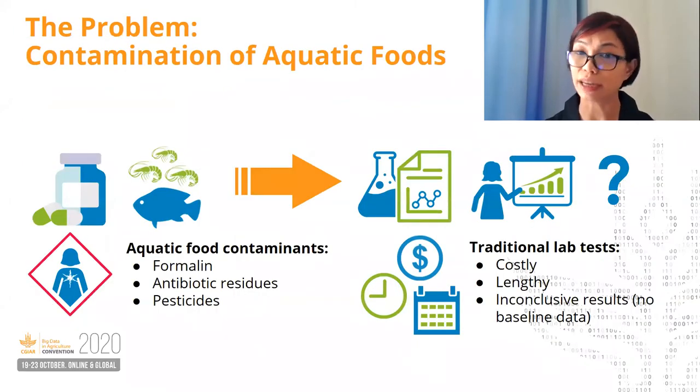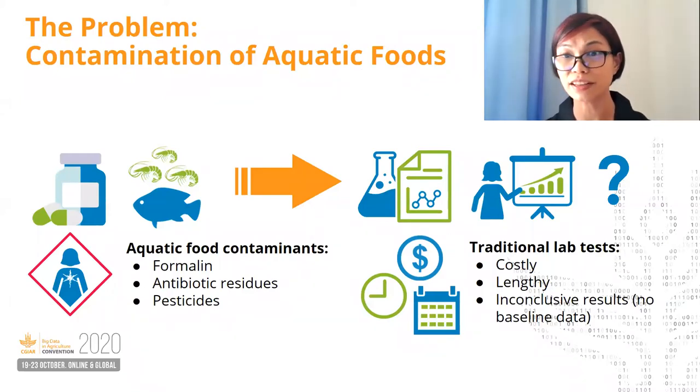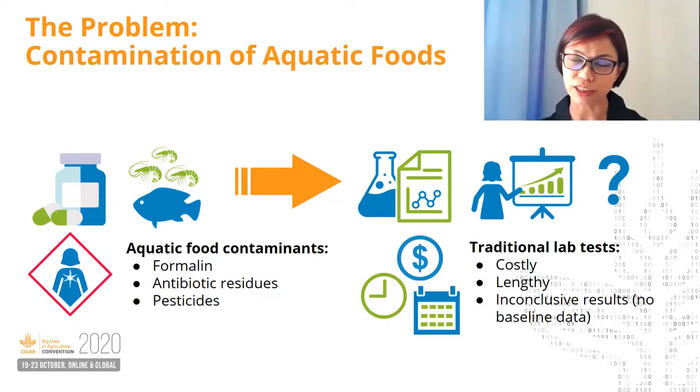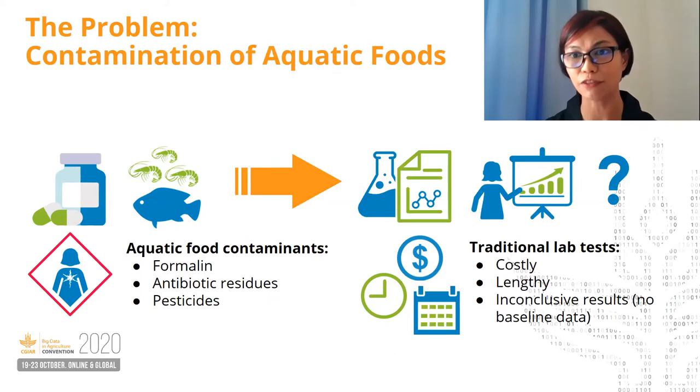Aquatic foods can be contaminated in different ways, for example through preservatives such as formalin, antibiotic residues, or exposure to pesticides. These hazards can be harmful to the health of consumers and local farming communities, making regular monitoring necessary. Till now, we have been solely dependent on expensive and lengthy lab tests for detection.